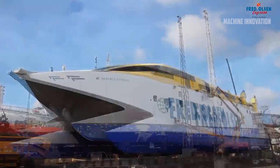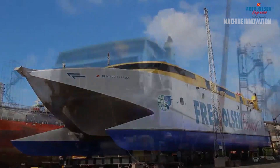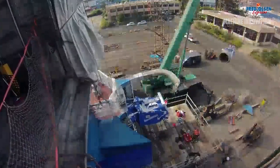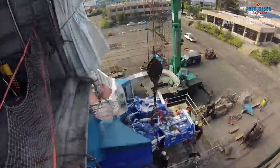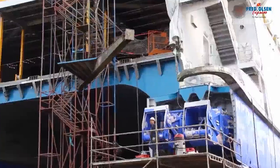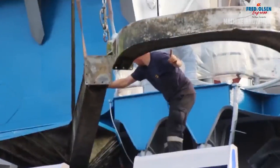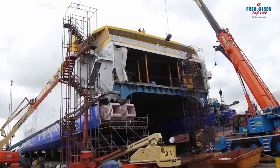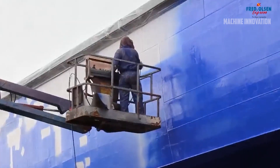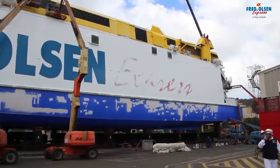Once a cruise ship is built and has been in operation for some time, maintenance becomes a critical part of ensuring the vessel's continued safety and performance. Regular maintenance is necessary to keep the ship in optimal condition and to prevent costly breakdowns or accidents at sea. This maintenance is typically carried out during drydock periods, when the ship is taken out of the water and undergoes a thorough inspection and refurbishment. During a drydock period, the ship's hull is cleaned and repainted, any signs of corrosion or wear are addressed, and the propellers, rudders, and thrusters are inspected and repaired if necessary.